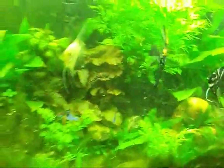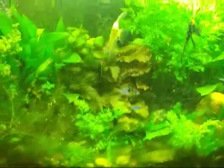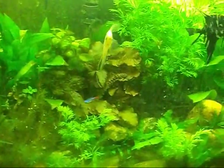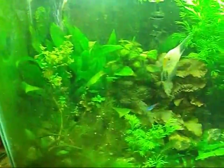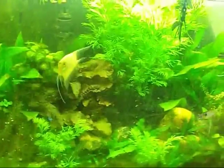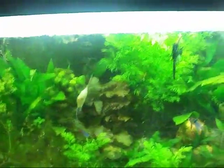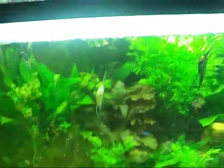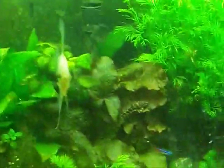I apologize for the light quality on this camera. This tank has just so much light that it never picks it up right. The tank is not this green and not that yellow — it is actually crystal clear. It's just the light is so bright it's making everything look green, bouncing off all the green plants. But here's the Royal Pleco.